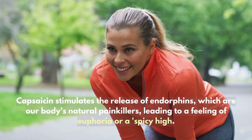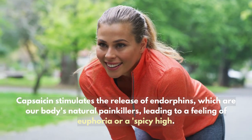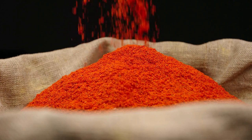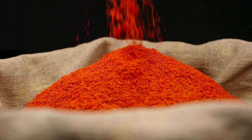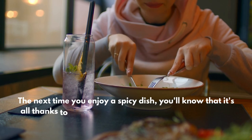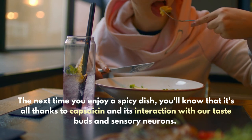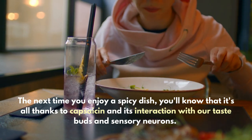leading to a feeling of euphoria, or a "spicy high." And there you have it — the science behind why chili peppers can cause that fiery heat and burning sensation. The next time you enjoy a spicy dish, you'll know that it's all thanks to capsaicin and its interaction with our taste buds and sensory neurons.